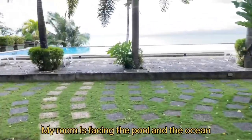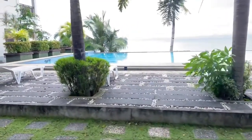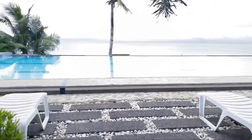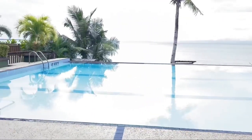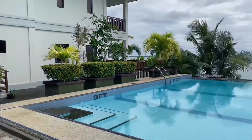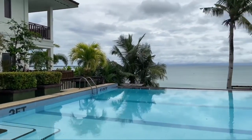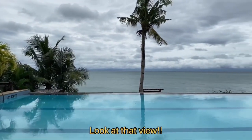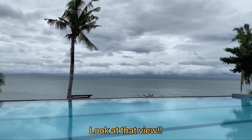My room is at the ground floor facing the pool and the ocean. Look at that beautiful view!